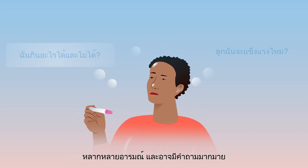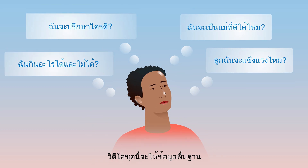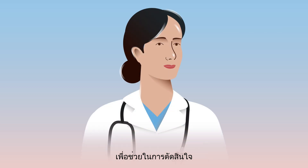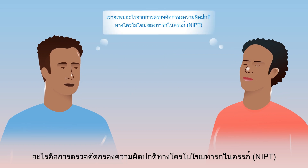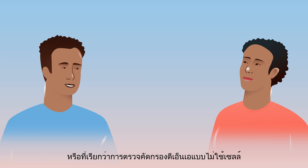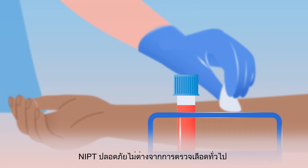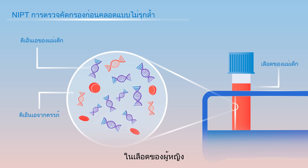You're pregnant and may be feeling all sorts of emotions and have many questions. This video series provides some basic information about prenatal genetic testing to help you make decisions based on what matters most to you. What is NIPT, non-invasive prenatal testing, also known as cell-free DNA screening? NIPT is as safe as a simple blood test and it looks at DNA from the pregnancy that is in the woman's blood.